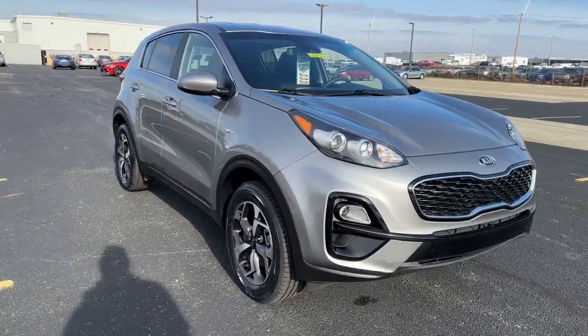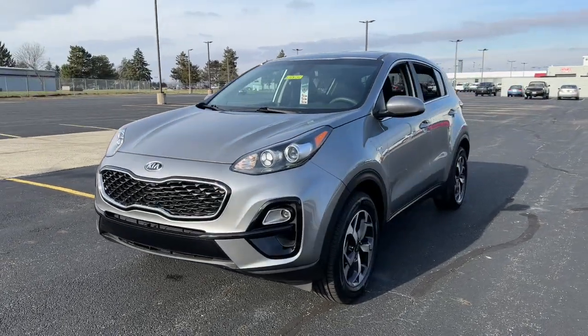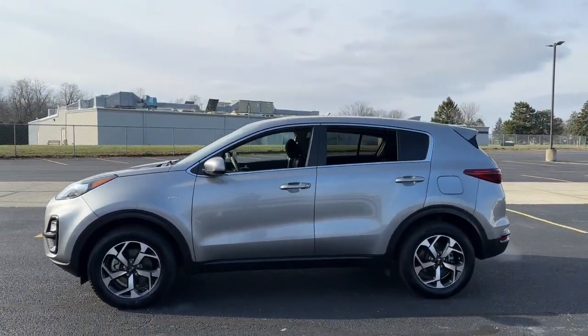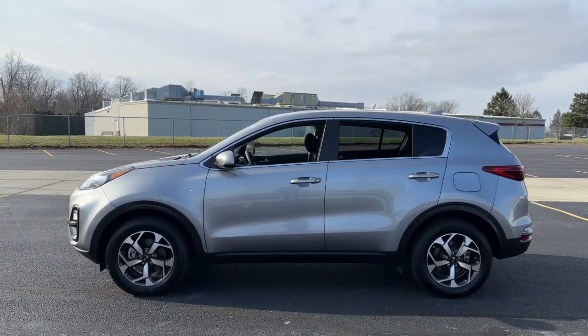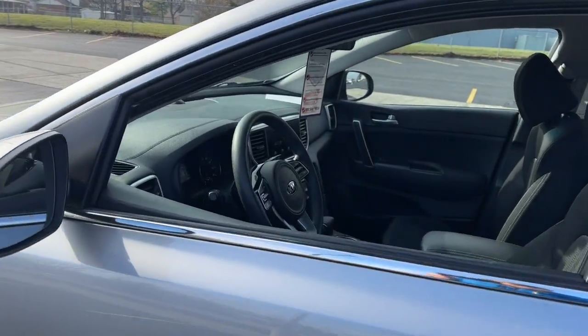You just found the 2021 Kia Sportage. This vehicle is an outstanding buy with fewer than 45,000 miles on the odometer. Take confidence and your adventurous spirit along on every journey in this elegant and well-equipped Sportage.